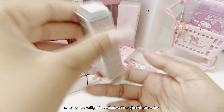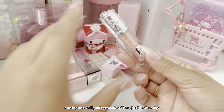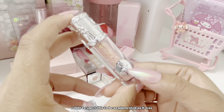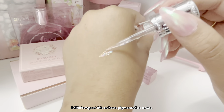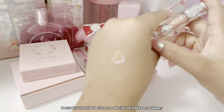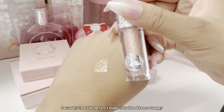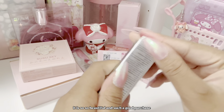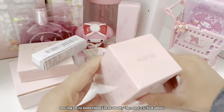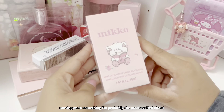Moving on to a liquid eyeshadow I bought — this is just so pretty. I didn't expect it to be as pigmented as it was, but it works so well and stays on for so long. I actually tried this before filming this haul and I am so happy — it is so beautiful and such a good purchase.